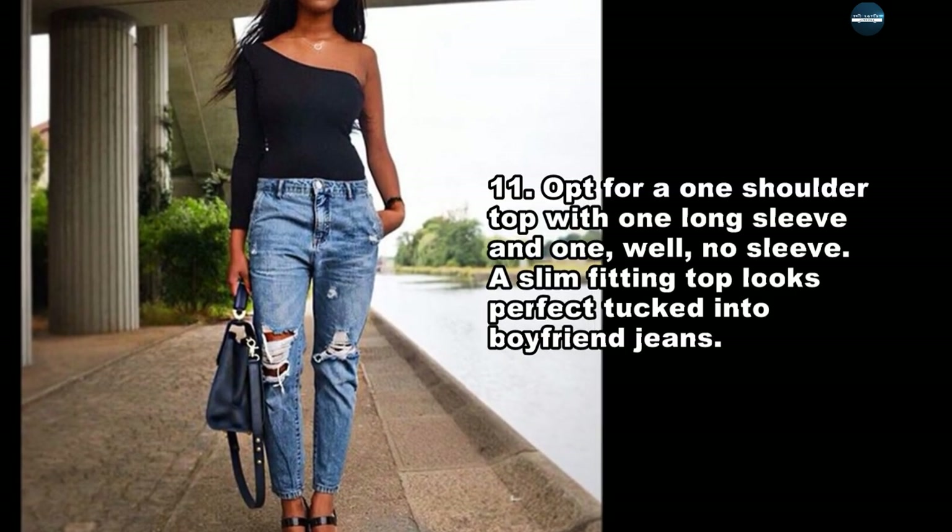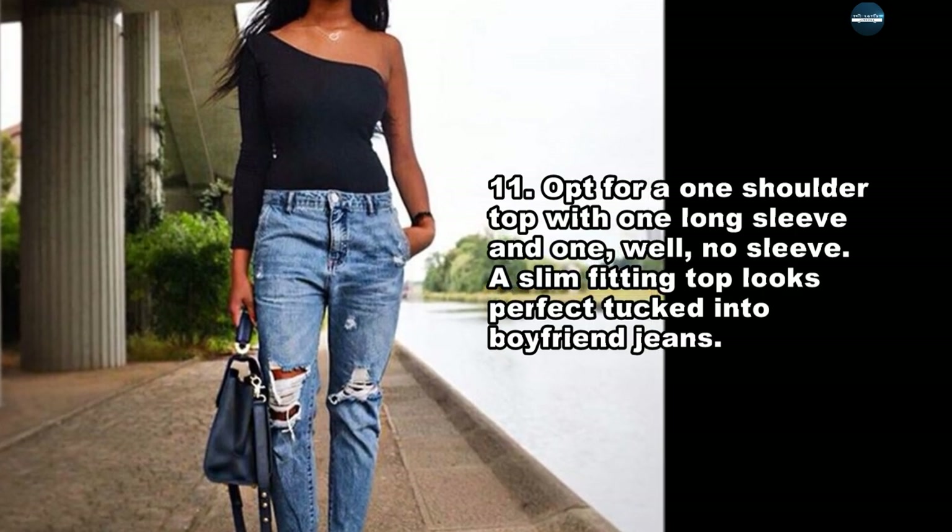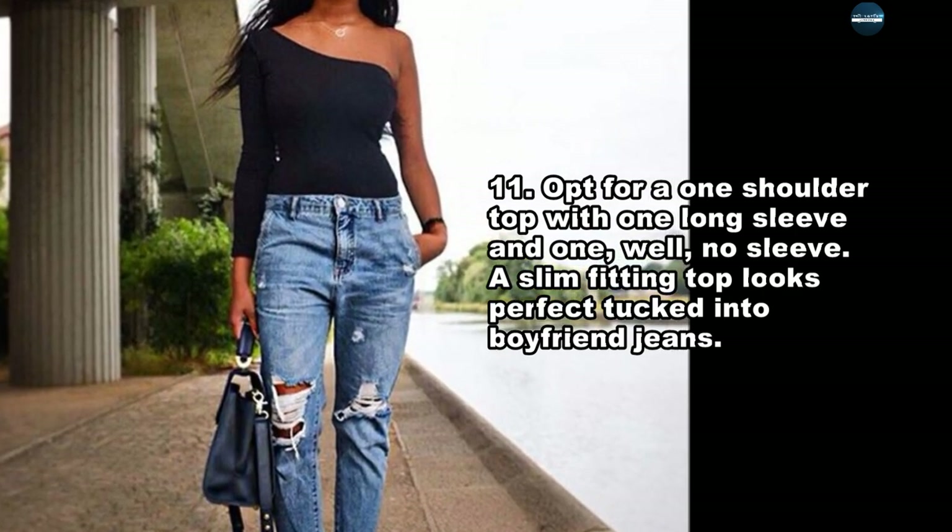Opt for a one-shoulder top with one long sleeve and one, well, no sleeve. A slim-fitting top looks perfect tucked into boyfriend jeans.